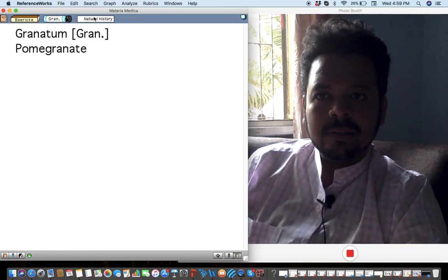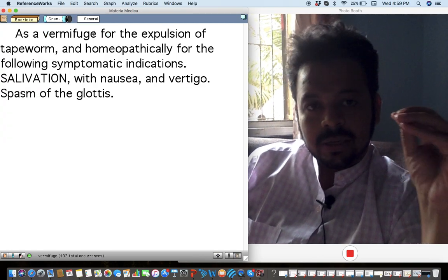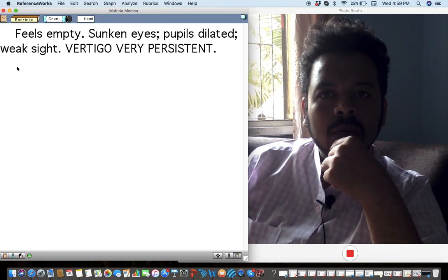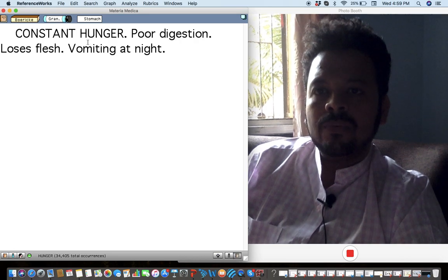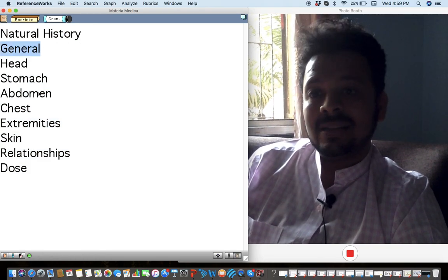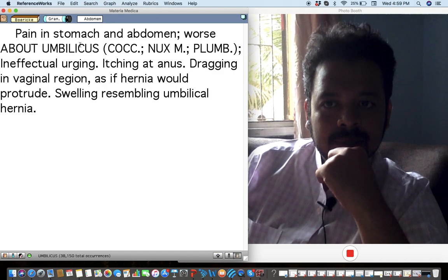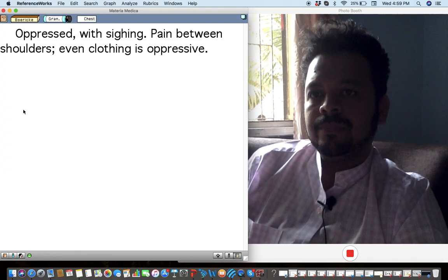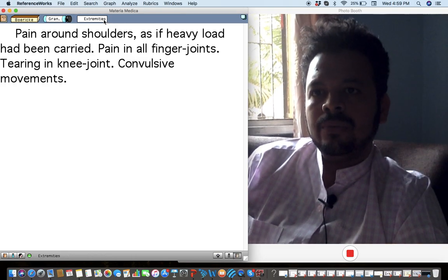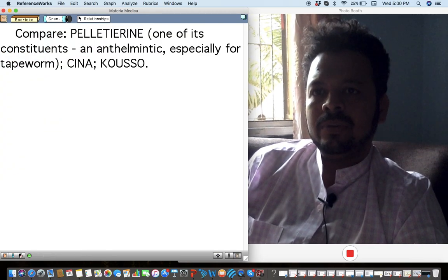One more remedy — Granatum, or pomegranate. I've used it for two or three conditions. Number one: very difficult cases of constant vertigo, especially with a strong feeling of hunger. Also a history of worms, nausea, salivation, abdominal colics around the umbilicus — a little like Ipecac — and itching in the anus typical with worms. Pain between the shoulders, pain in the joints of the shoulders and fingers, and itching in the palms. It's a very allergic remedy, also indicated in acne.